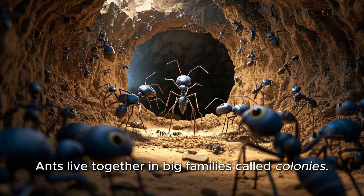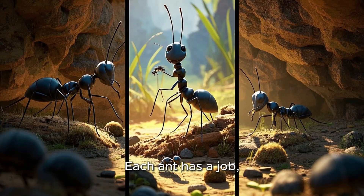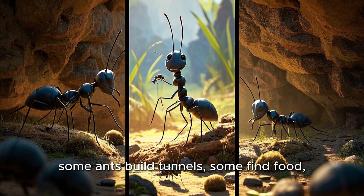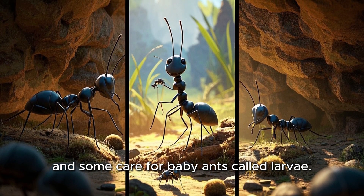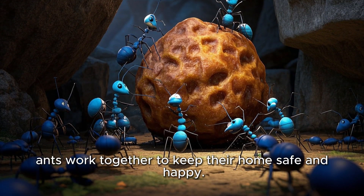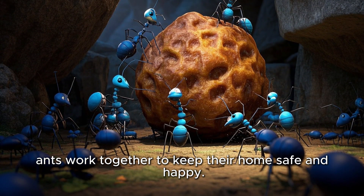Ants live together in big families called colonies. Each ant has a job. Some ants build tunnels, some find food, and some care for baby ants called larvae. Just like a team on the playground, ants work together to keep their home safe and happy.